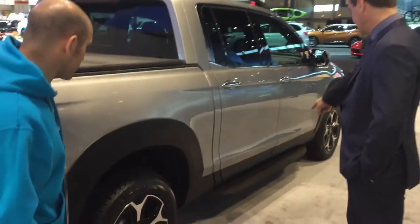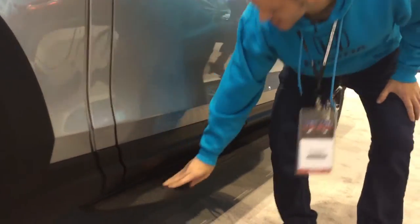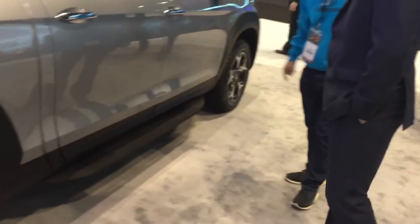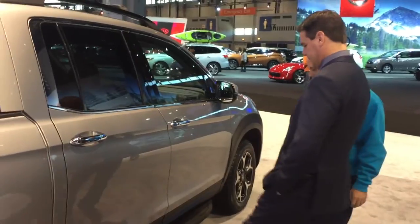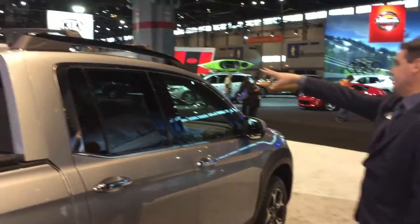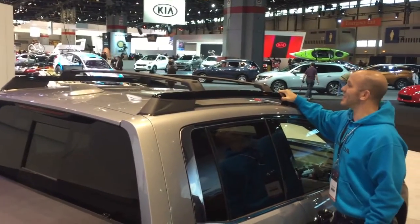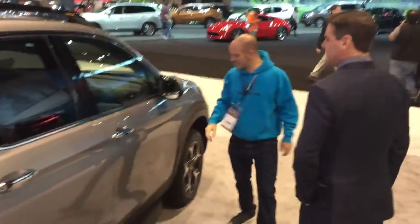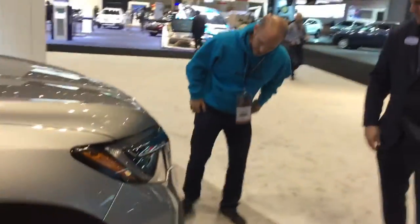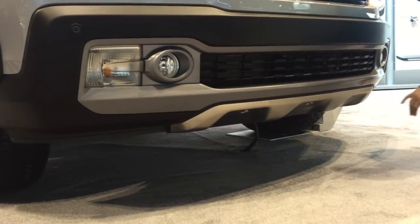Side steps — got to have the side steps and running boards, these are really nice. I like the material they used; it's not that shiny plastic, it's got a little grip to it. And you go up top, you can't go without the roof rack — all black, customized, very cool. Another genuine Honda accessory. And underneath you'll see a skid plate. Very cool. Thanks Jason, I appreciate it.